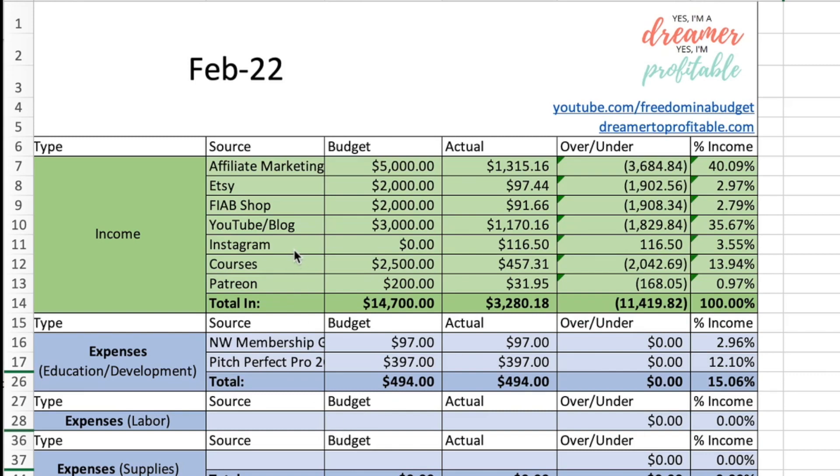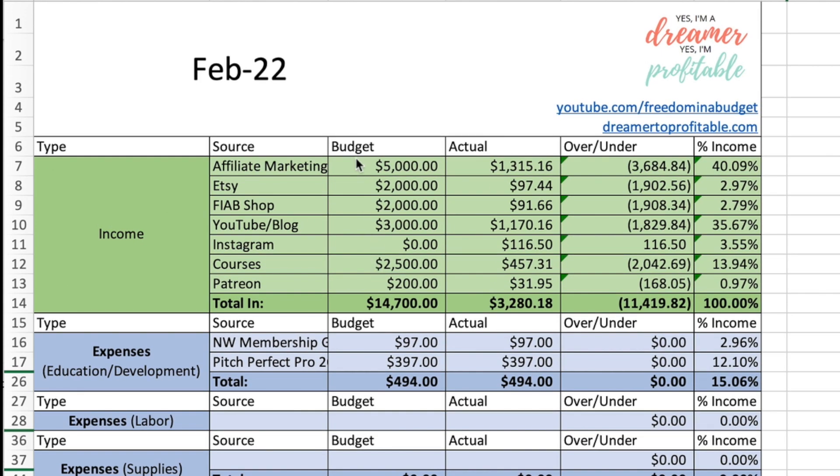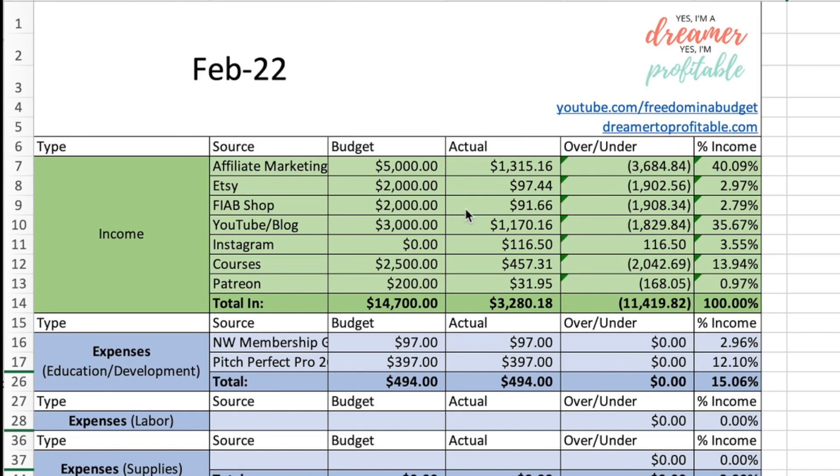Here is my February 2022 income report. As always, I go over in depth the income that I brought in as well as the expenses, because it's so important to look at both sides of the income and expenses of a business. I am all about transparency. I do have a blog post down below in the description box which goes into more detail of each of the income streams, but I'm going to go over them briefly as well as the expenses.